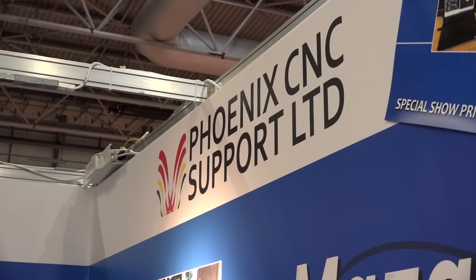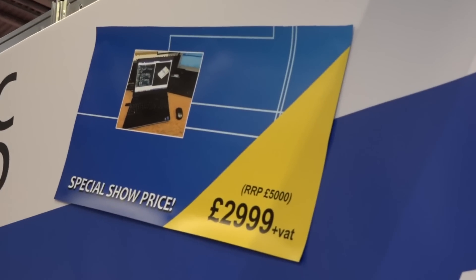Mark, Phoenix CNC, you've got two products now, just tell me quickly about them please. Mazat Cam, we've been selling for two years now. We're doing a special offer at the show — we're going to sell it for £2,999. That'll give you the ability to programme offline, convert between all your Mazatrol controls, both milling, turning, and turning machines.